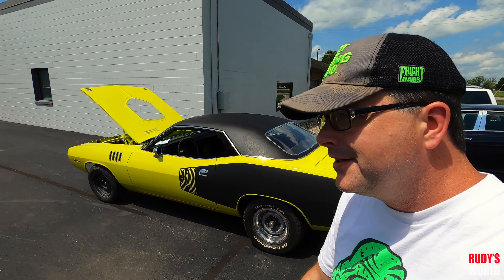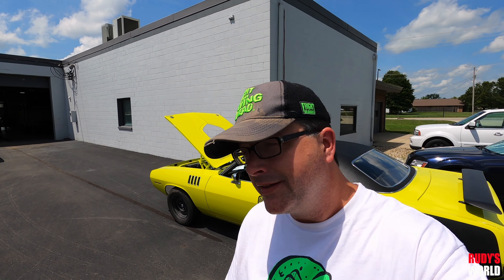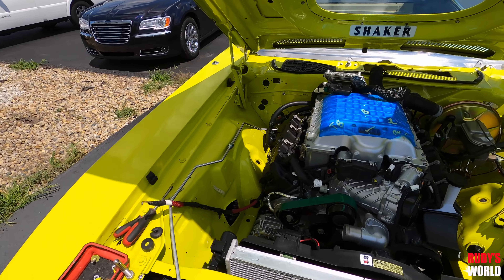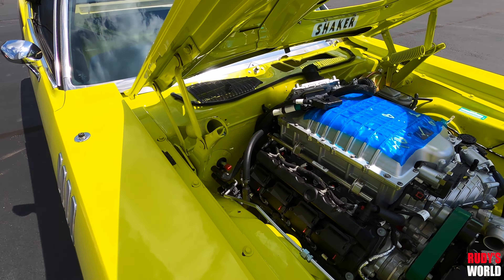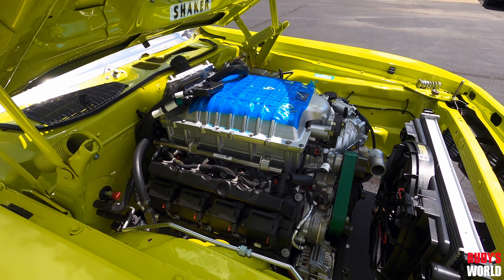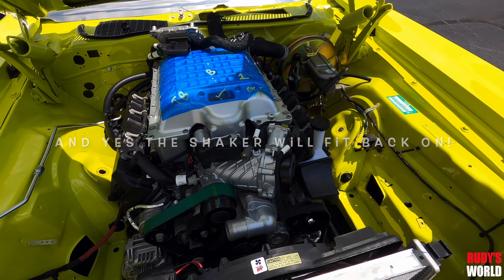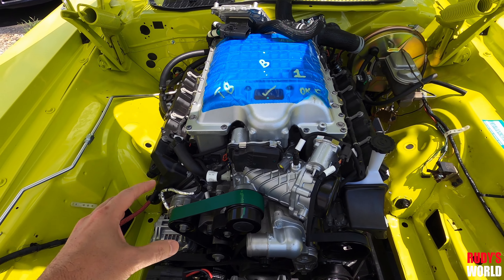What's up! I'm back at the Finer Details again in Danville, Indiana - one of the best restoration shops in the country, in all of North America. The 71 340 Cuda behind me is getting a little upgrade under the hood. It is a 6.2 liter Red-Eye motor - 797 horsepower, 707 foot-pounds of torque. How's that for an upgrade from the 340?